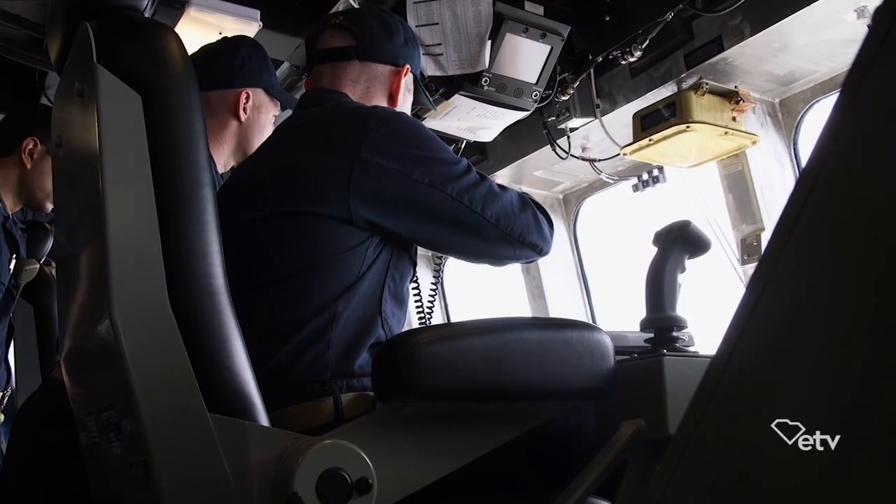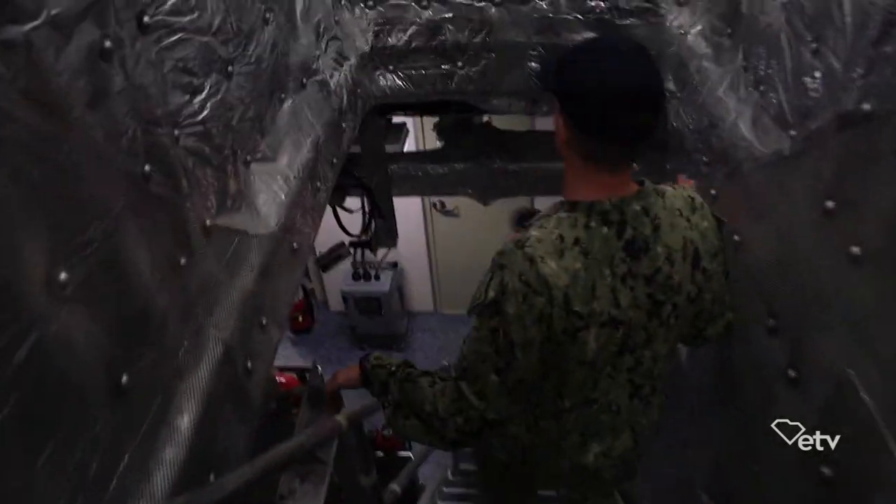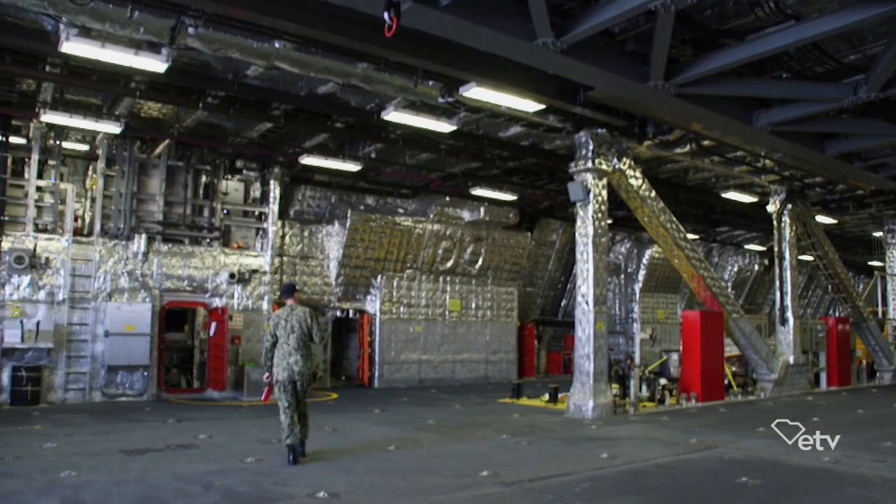An SCETV camera crew went aboard USS Charleston for a sneak peek of the warship just days before it was commissioned in early March. The primary mission of the ship, which will be based in San Diego, is minesweeping, though it can easily be reconfigured for other missions.